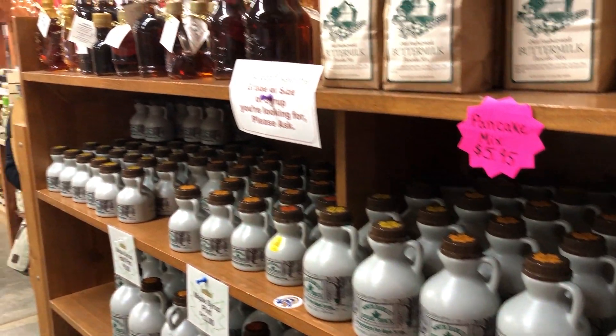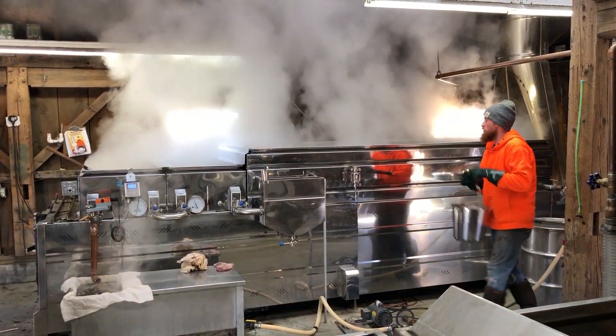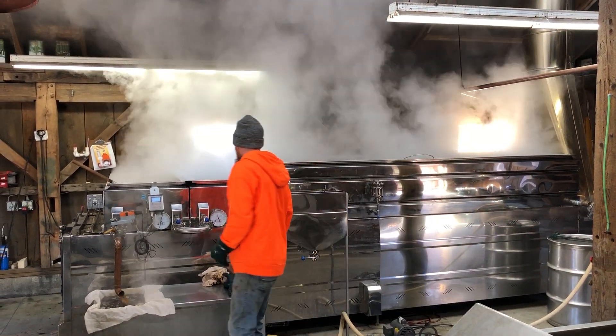This season did start later for us as compared to most other seasons, but we're up and running. We're almost at half a crop of production right now, and the weather conditions for the next seven to ten days look more than ideal.